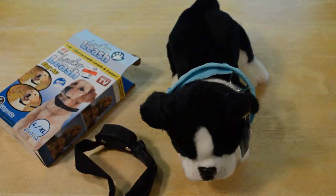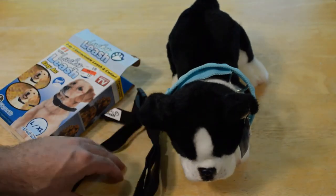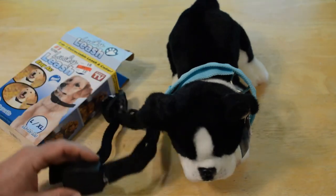I do it because I enjoy it, and I also like the feedback about my videos. So I'm going to continue doing it for as long as possible, and hopefully one day it will be self-sustaining. All right, so here we go — that's the Lucky Leash.